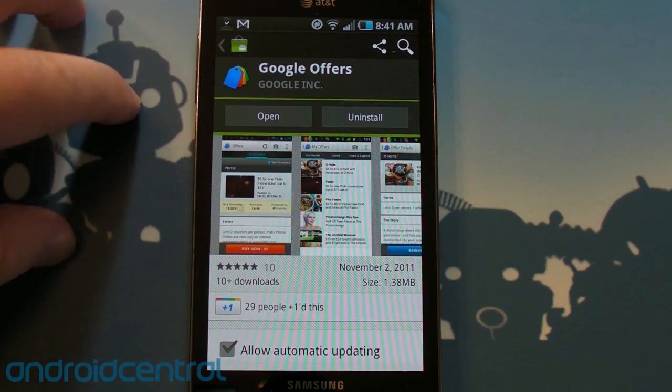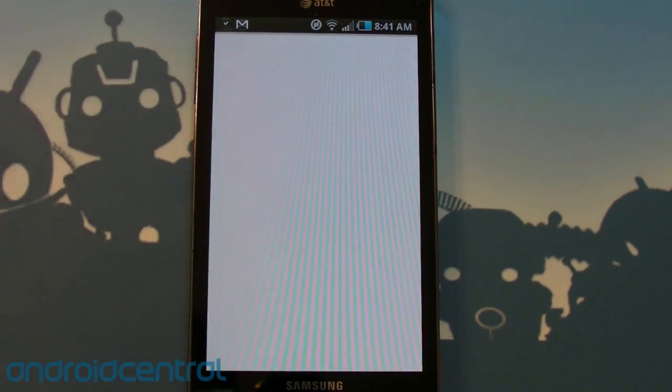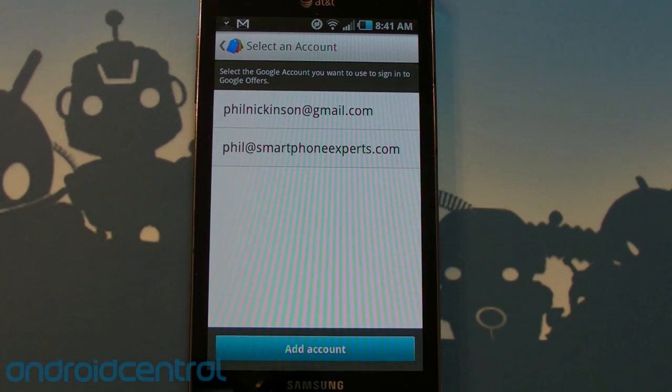So Google has released Google Offers for Android. This is their little app — it's not quite a Groupon clone, but it's going to help you get deals and all that good stuff.